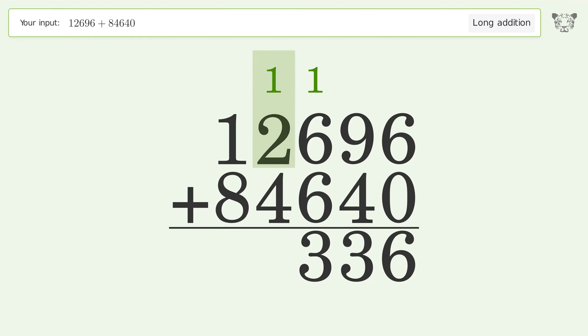1 plus 2 plus 4 equals 7. 1 plus 8 equals 9. And so the final result is 97336.